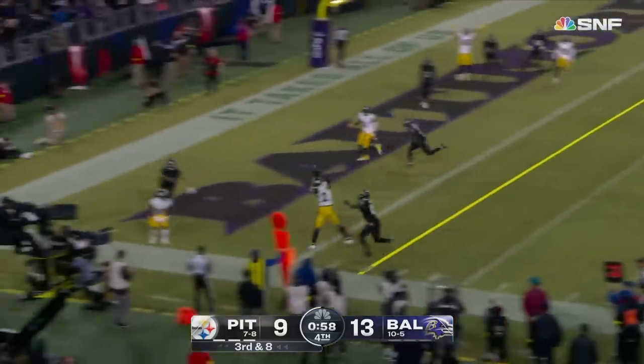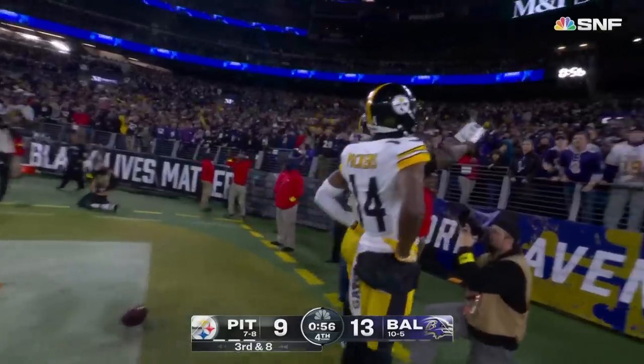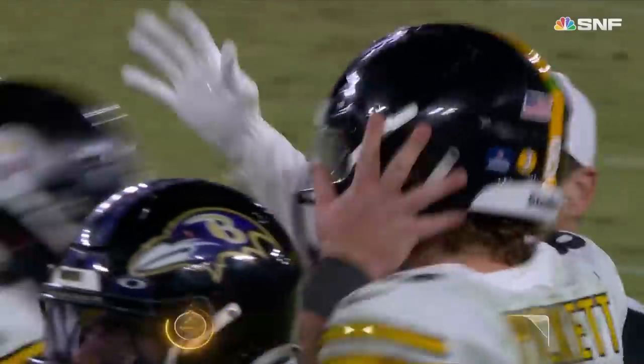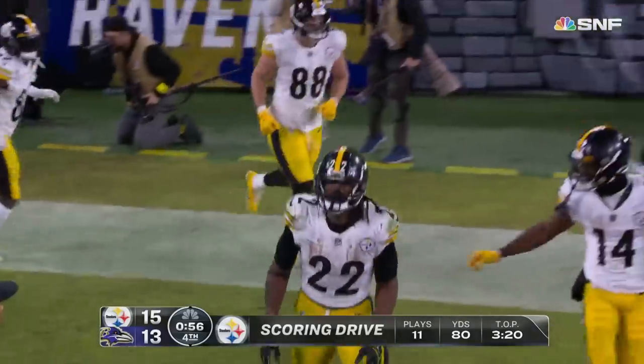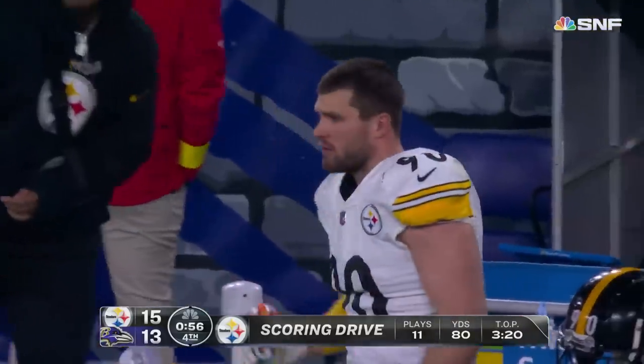Pickett — flush, pressured, throws on the run — caught by Harris for a touchdown! Oh, what a play, and the Steelers take the lead. What a play by Kenny Pickett.